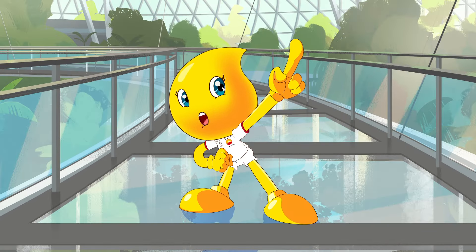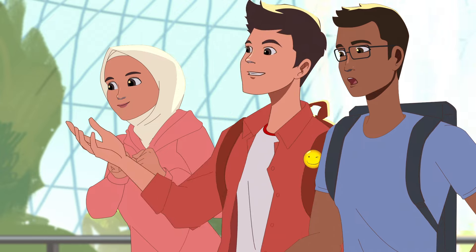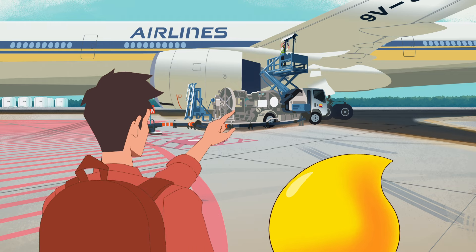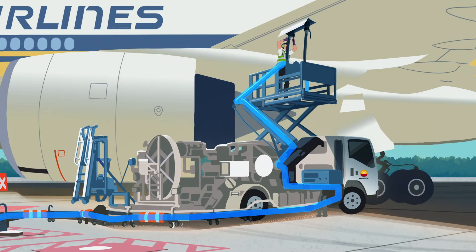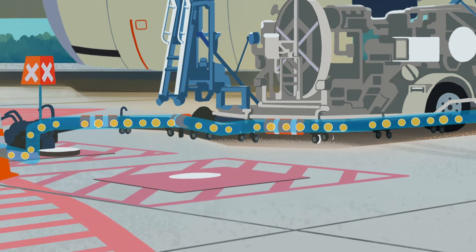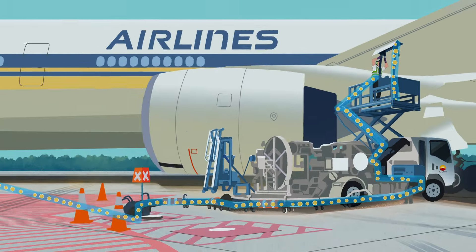Hey! Ready for an adventure? A talking oil drop? Cool! Wow! What's the guy doing to the plane? That's an aircraft fuel handler. He ensures the plane gets the required jet fuel for its journey.